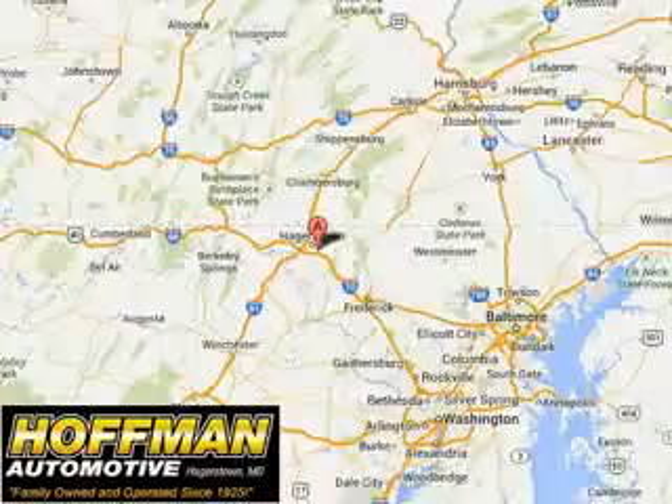See us at Hoffman Automotive today. Please contact Ms. Allen at 301-733-5000 extension 1044 today with any questions or to schedule an appointment.